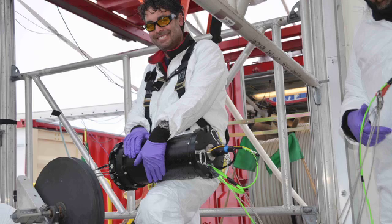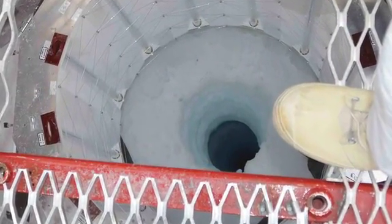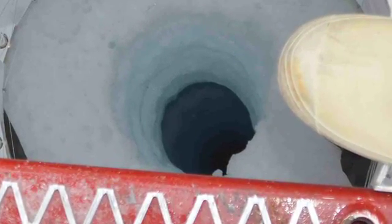Here I am holding the mothership in my hands, ready for its first test. You're looking into the borehole — it was 800 meters deep and 50 centimeters wide. It took three days to make. The borehole gave us access to a new environment.